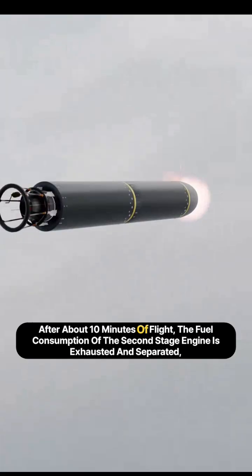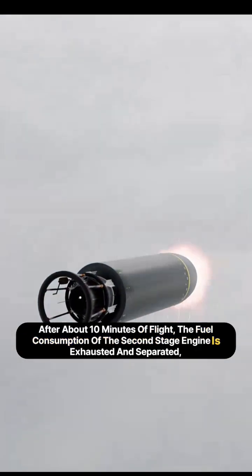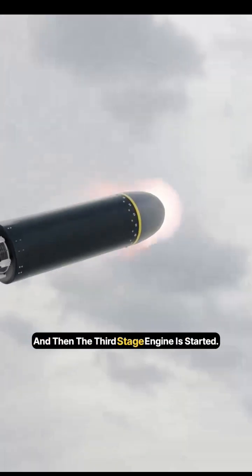After about 10 minutes of flight, the fuel consumption of the second stage engine is exhausted and it separates, and then the third stage engine is started.